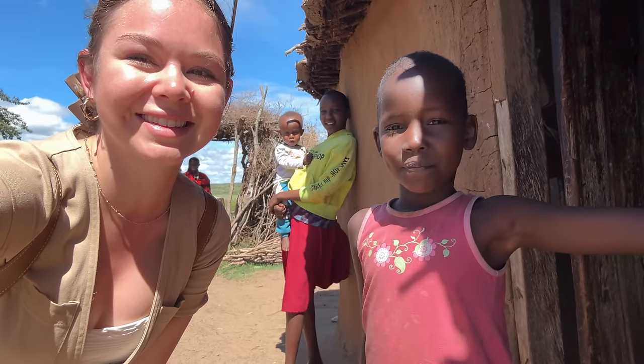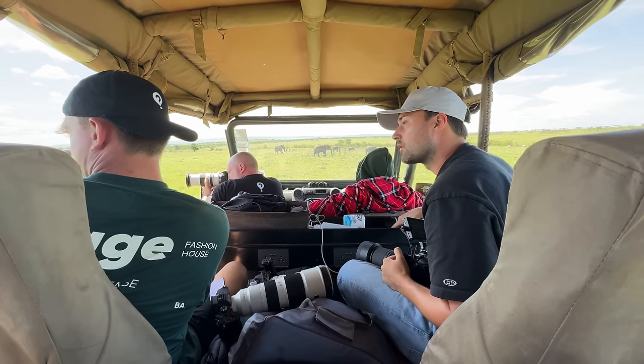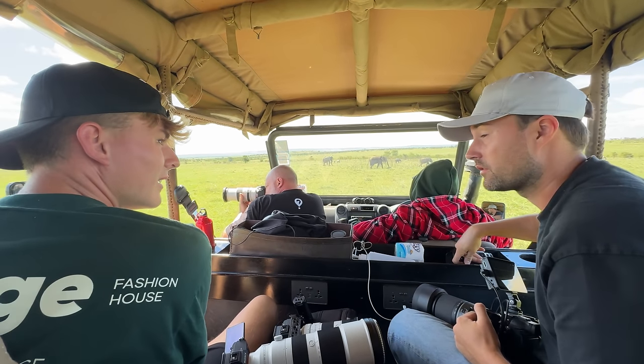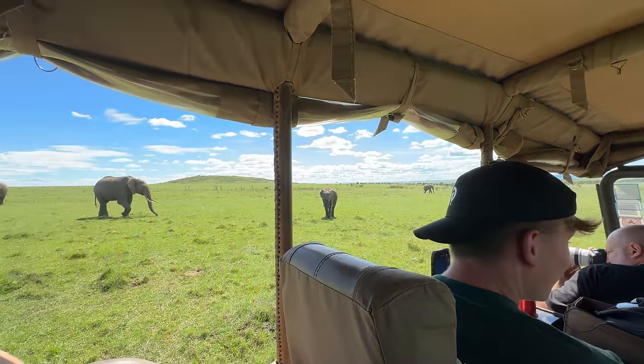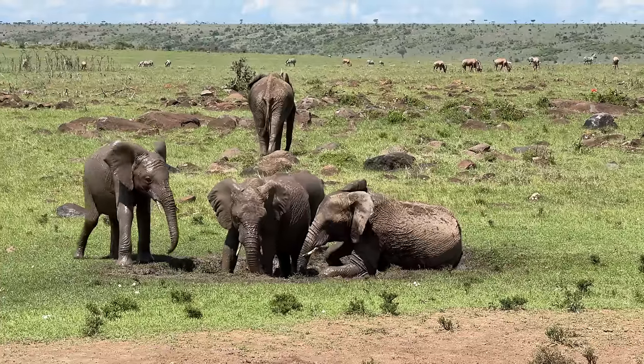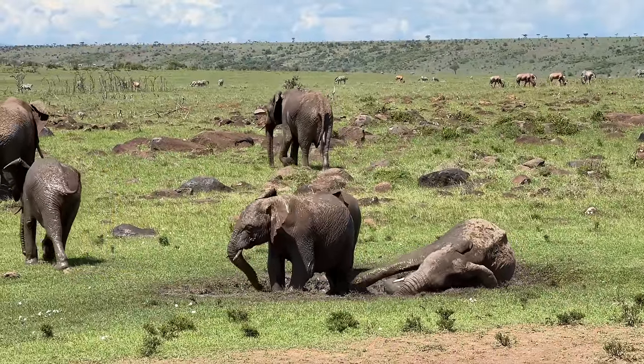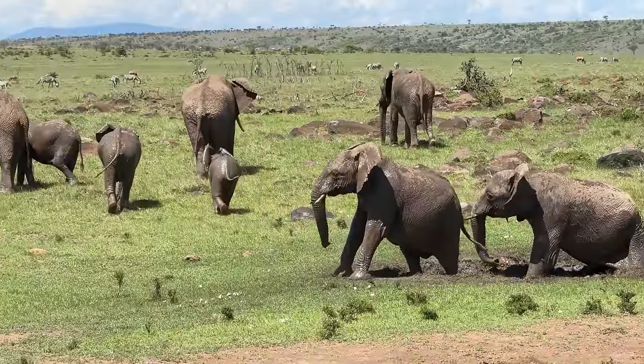We said our final goodbyes to the local Maasai people and were back on the road. On the way to our next camp — the Perini cottages — we were spoiled when we spotted a huge herd of elephants and even witnessed them covering themselves in mud, which acts like a sunscreen on their skin and also helps keep them cool.